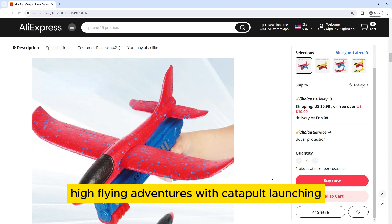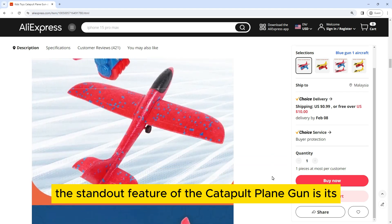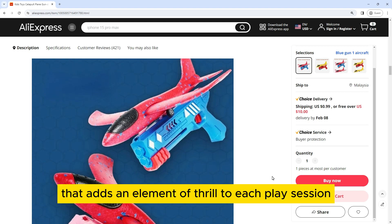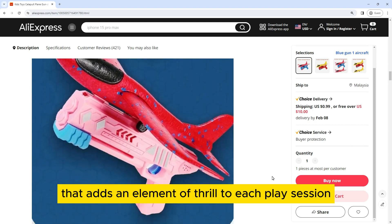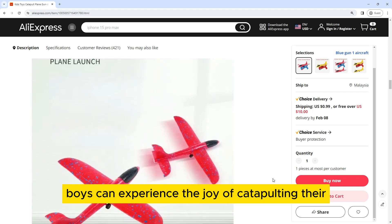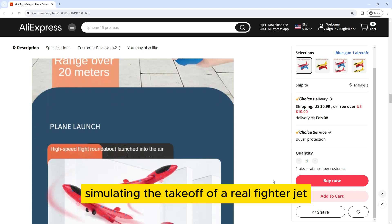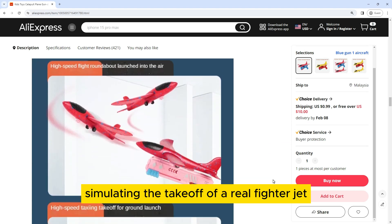High Flying Adventures with Catapult Launching. The standout feature of the Catapult Playing Gun is its unique launching mechanism that adds an element of thrill to each play session. Boys can experience the joy of catapulting their aircraft into the air with a simple pull of the trigger, simulating the takeoff of a real fighter jet.